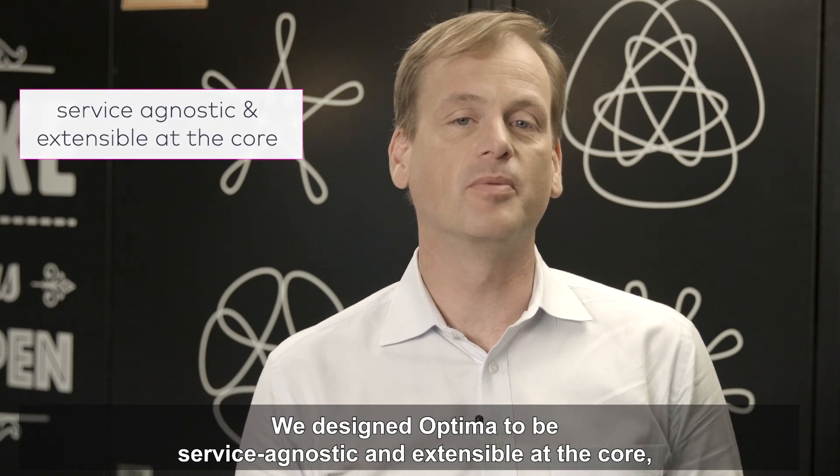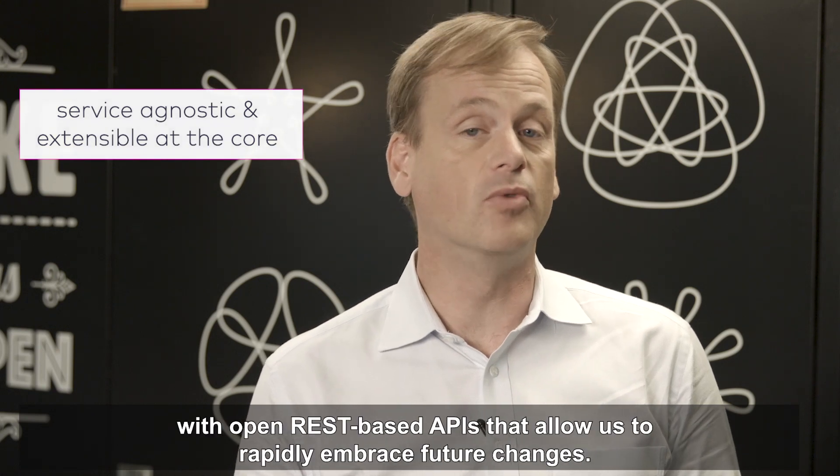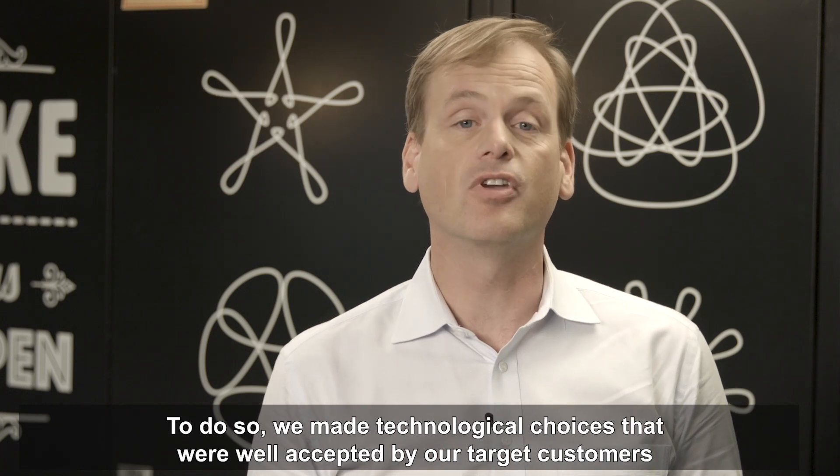We designed Optima to be service-agnostic and extensible at the core, with open REST-based APIs that allow us to rapidly embrace future changes.